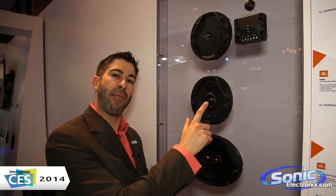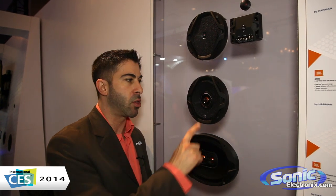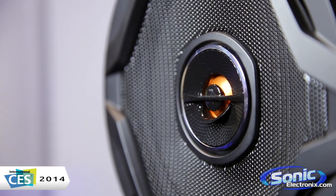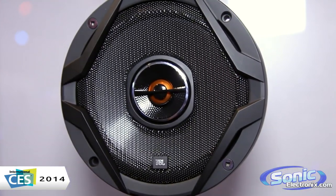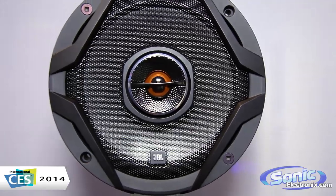The next thing — high frequencies are very directional, so we want to aim them up at our ears. Typically when we put a driver in the doors of the car, it's pretty low. Our knees don't want great sound, our ears want great sound. So we have a tweeter deflector on here, and what that's going to do is angle the high frequencies up to your ears. So you're going to get great imaging, great high frequencies, and it's computer designed, perfectly matched — a seamless integration between the tweeter and the mid-range.